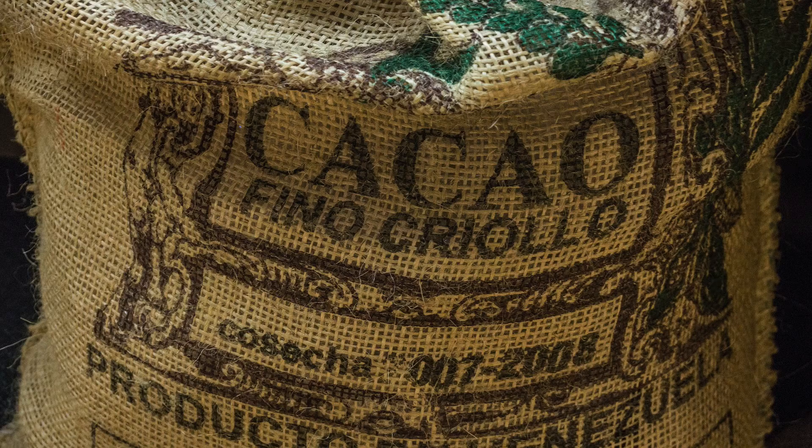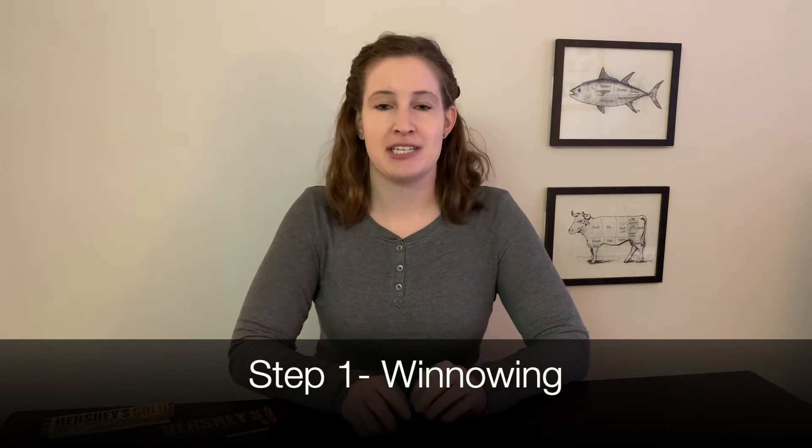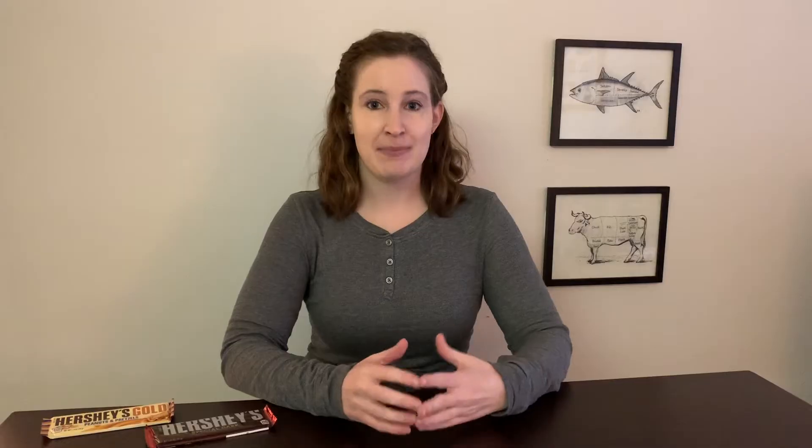Once the beans are dried, they're collected up and put into sacks to be shipped to countries that will produce chocolate. The farmer's job is essentially done once they ship off their fermented dried beans. When the dried fermented beans are received by the chocolate manufacturer, there is still a lot of processing to be done. The first step is called winnowing, which is just separating the outer shell of the cocoa bean from the inner part, called the cocoa nib — because all we want to use to make chocolate is the cocoa nib.